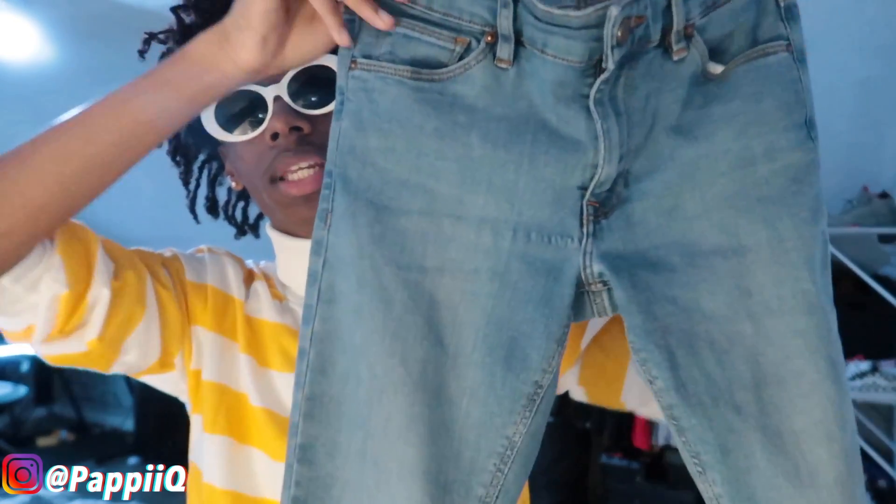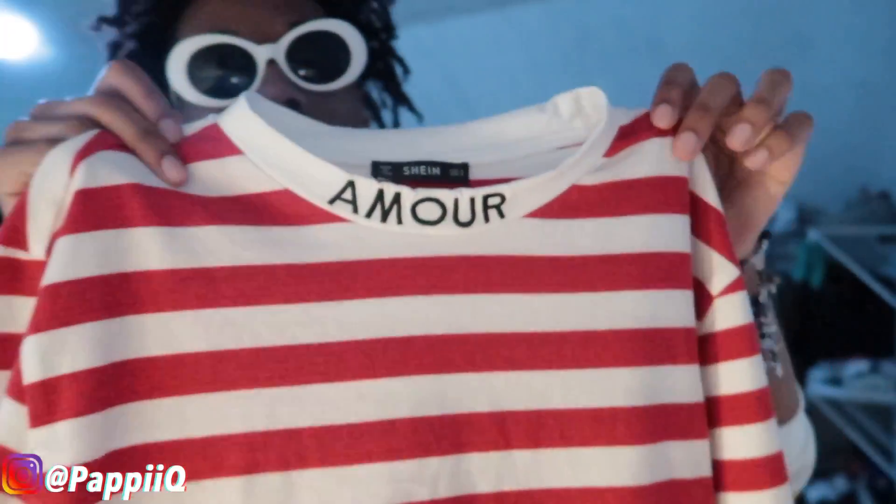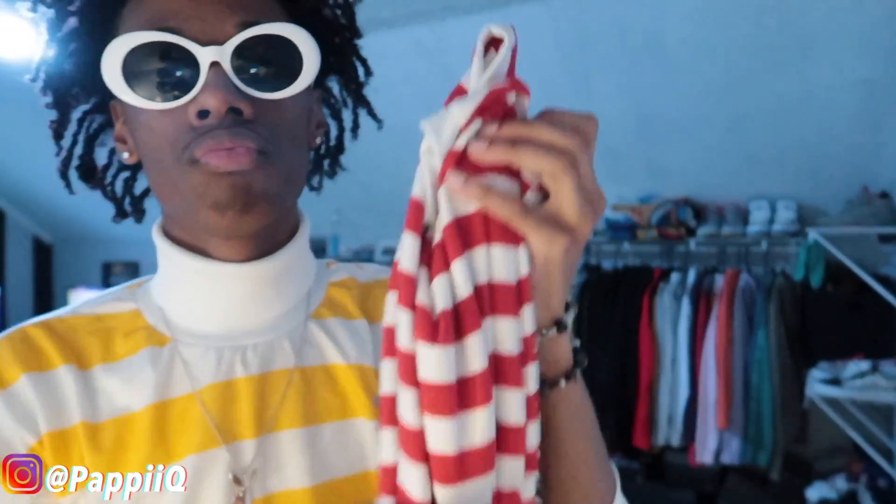Moving on to the final outfit. We have the CDG Converse — they look long on camera but these shoes are hard. You're gonna be snapping walking into school. For the pants we have these ASOS blue skinny jeans. If y'all watched my last video, these came in as regular skinny jeans with no rips — I decided to rip the knee part myself and I like the outcome. Moving up to the shirt, I wore this red and white stripe Amour shirt on my first day of school.